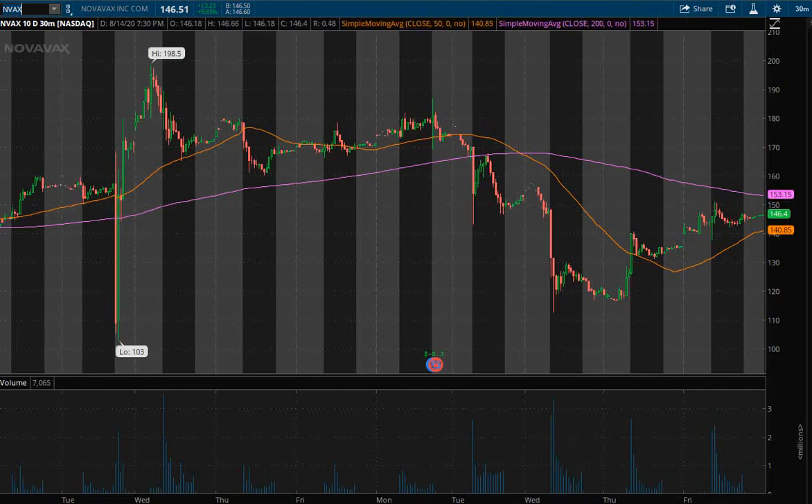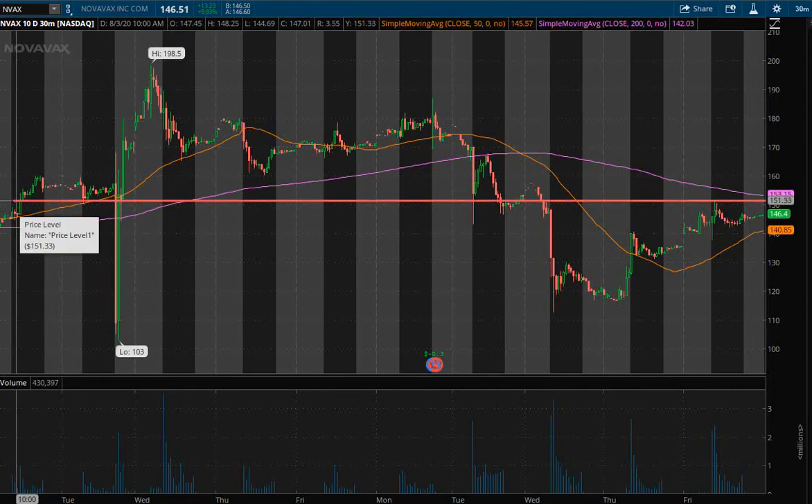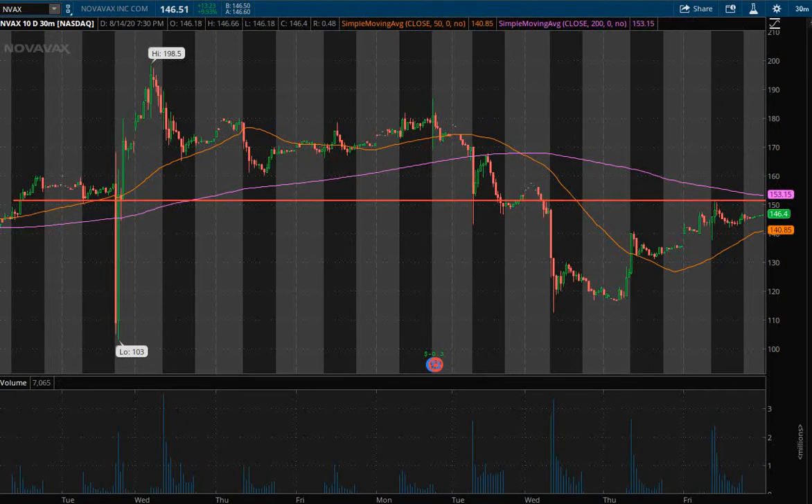Before I map out any possible trade plan, I want to see the areas where the price is having problems getting past — those are the areas I'll be looking at for a break above. On Friday's price action, the high of this candle is $151. In the past we see a couple areas where it's been tested as support, right around $150. That's the area of resistance I see, and the point I'll be looking at for a break above to go long and make a bullish trade.